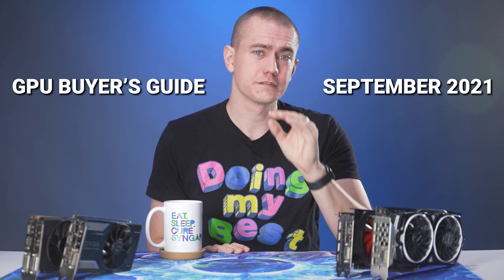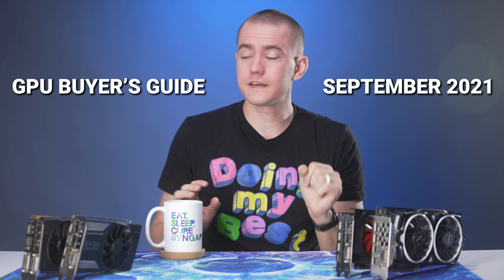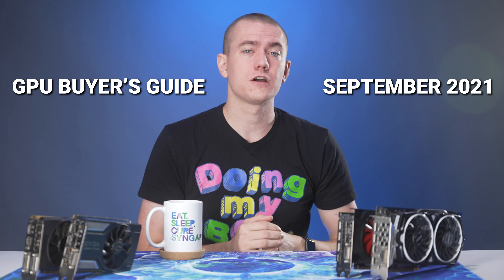My friends, the GPU market right now is in shambles — but you know that, you don't need me to tell you that. So I wanted to see exactly what the current GPU market is like and what GPUs are actually worth picking up out there in the free open market, at the current pricing we're seeing. Today is a look at the GPU Buyer's Guide for September of 2021 given the actual prices that are out on the open market.